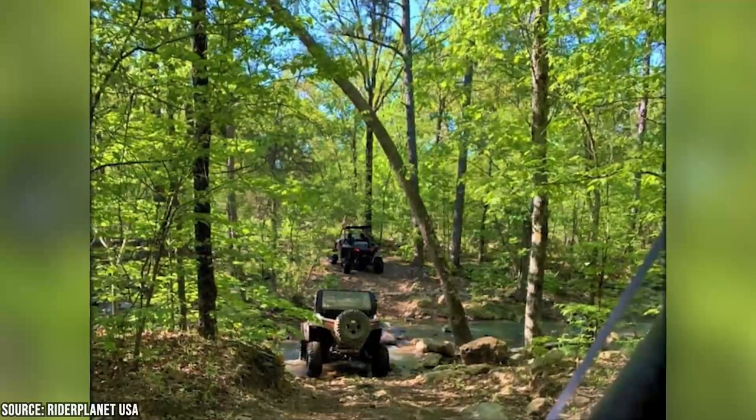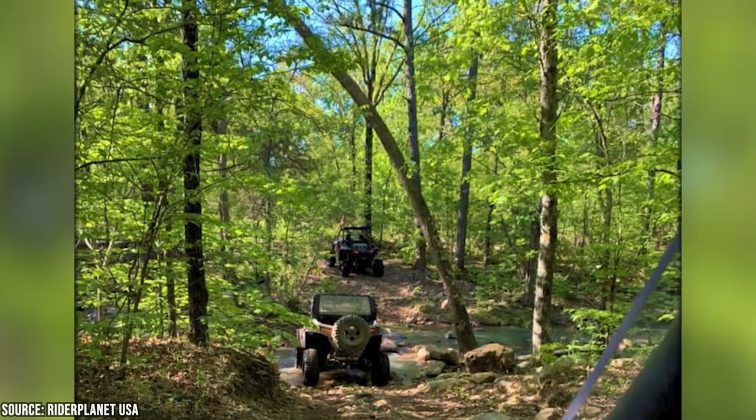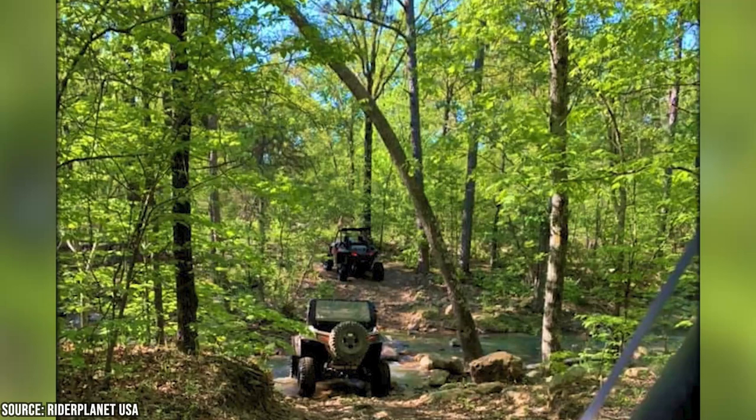You can also take the Indian Nations Trail, which winds through the countryside and takes you past numerous small towns and historic landmarks. There are also several stables in the area that offer guided horseback rides through the forest.